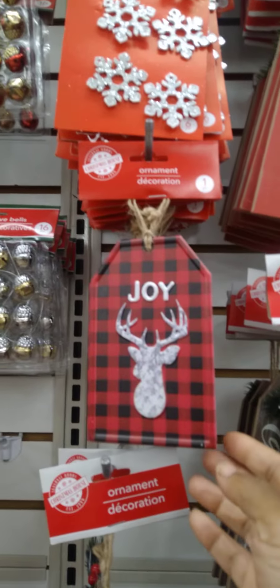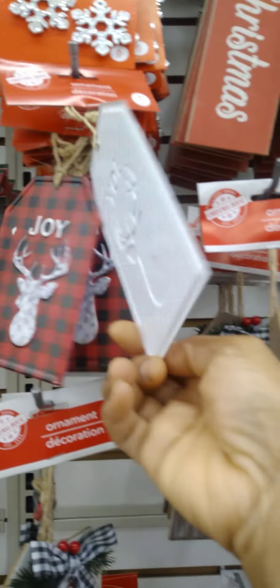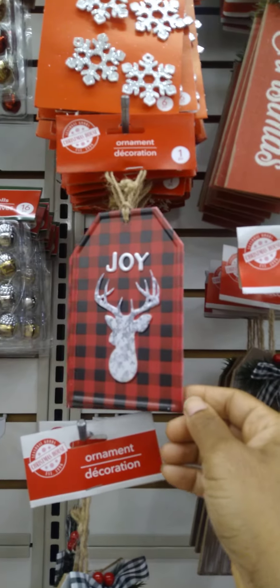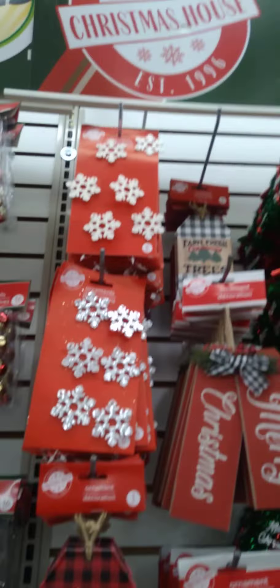Okay guys, I see a new metal ornament. This is nice. It is made out of tin and it's white. So I have not seen this. Oh, and this one up top there.